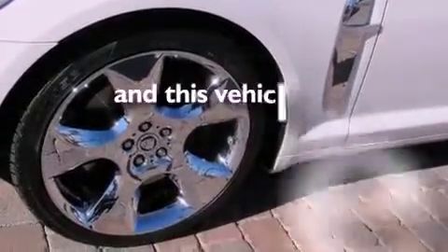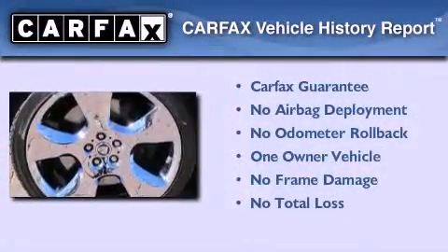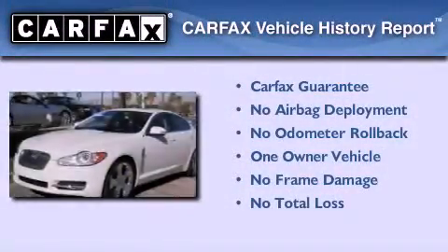This vehicle has fewer than 24,000 miles on the odometer. This Jaguar has had only one owner, and it qualifies for the Carfax buyback guarantee.